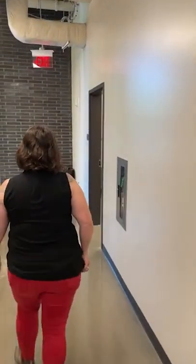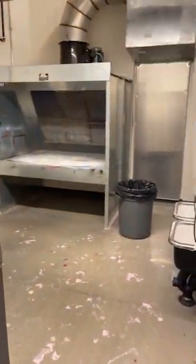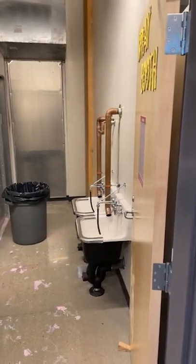Then we have the spray booth down here. This is where you can spray paint or do graffiti art — anything that gives off a fume. We prefer you not do it outside on our concrete. And next is kind of the heart of the creative community — it's our makerspace.